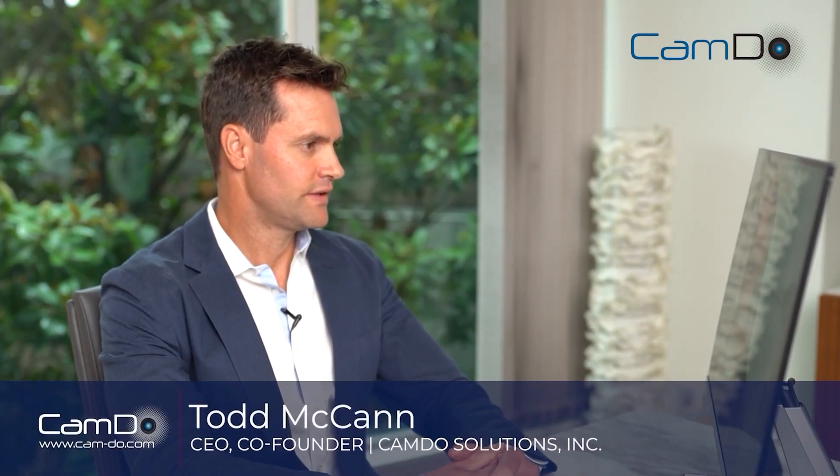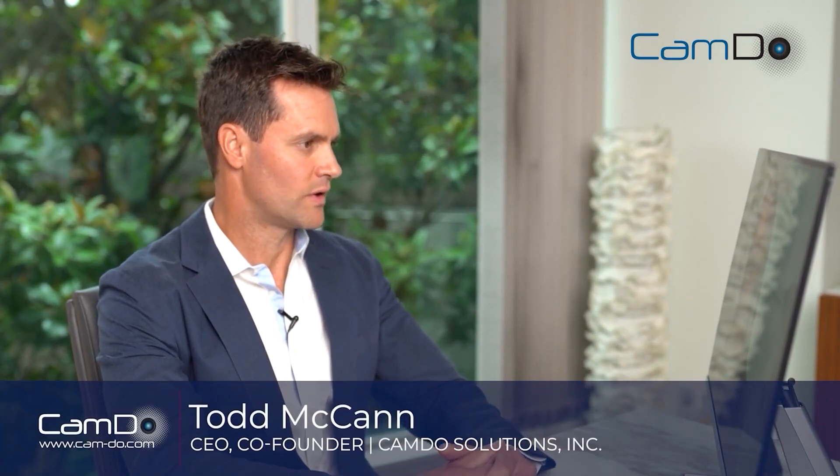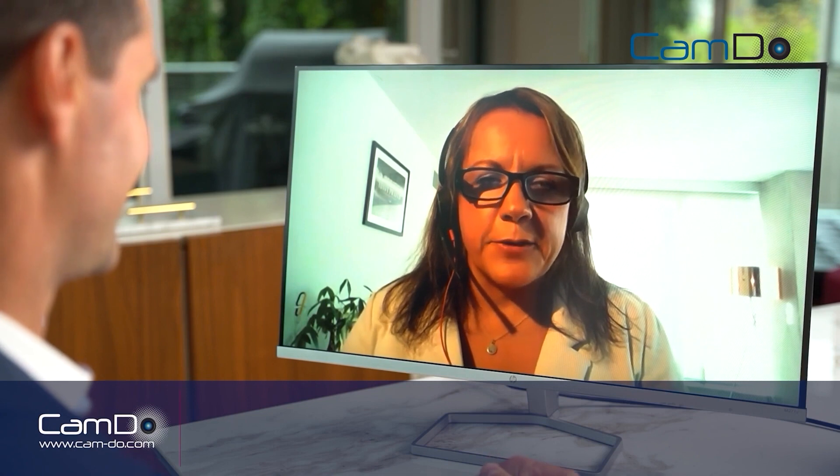Today we're talking to Lucy from Siska. She's a mechanical engineer. Welcome, Lucy. Hi Todd, it's great to be here.